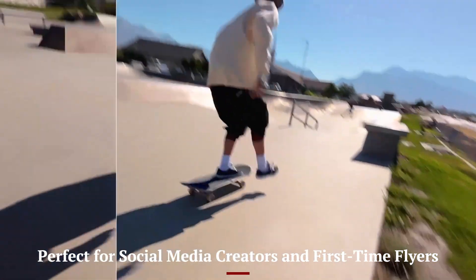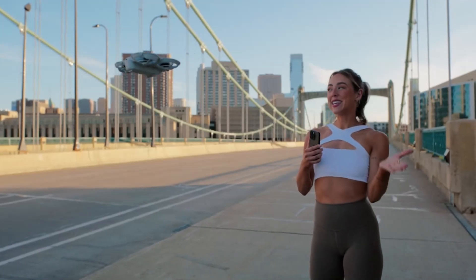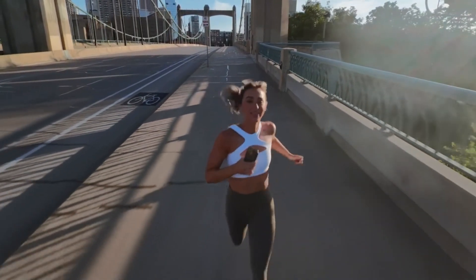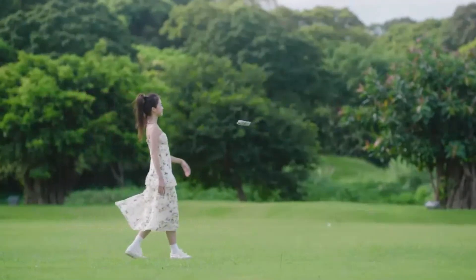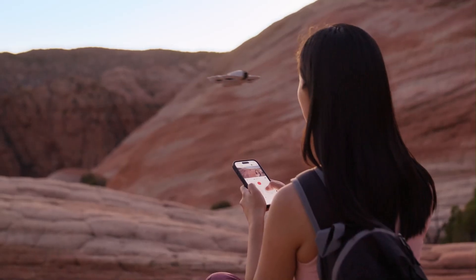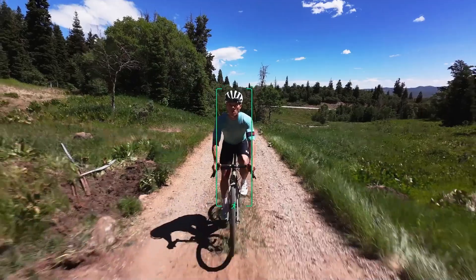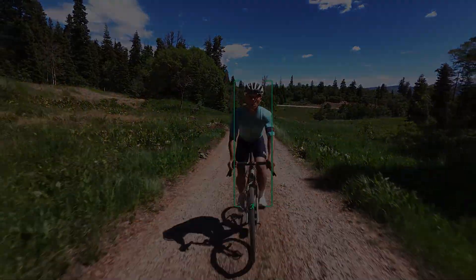Perfect for social media creators and first-time flyers. The DJI NEO 2 is clearly designed for everyday creators, influencers, and social-first storytellers. Vertical video, intelligent modes, and fast file transfer make it ideal for content captured on the go. Its lightweight frame and simplicity appeal to those who may never have flown a drone before — little learning curve, but lots of creative potential. From solo travel clips to family outings or behind-the-scenes footage, the NEO 2 fits a wide range of casual scenarios, making it a fun and safe place to start in 2025.